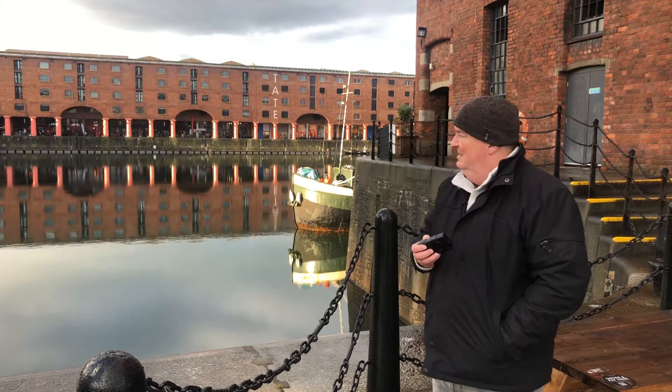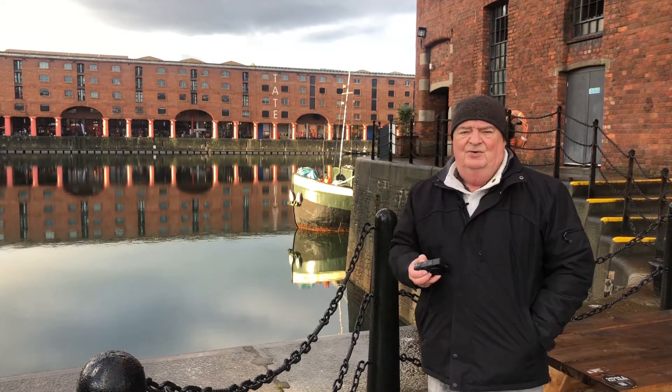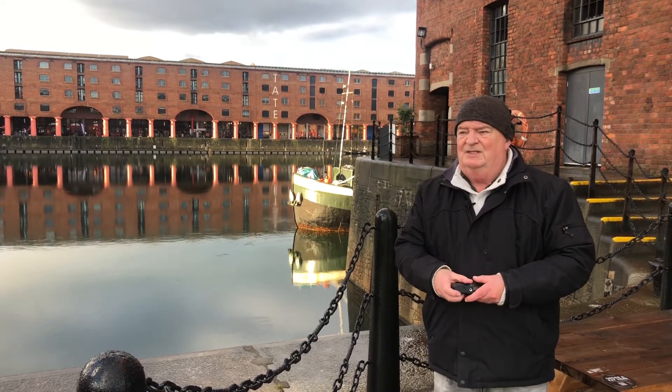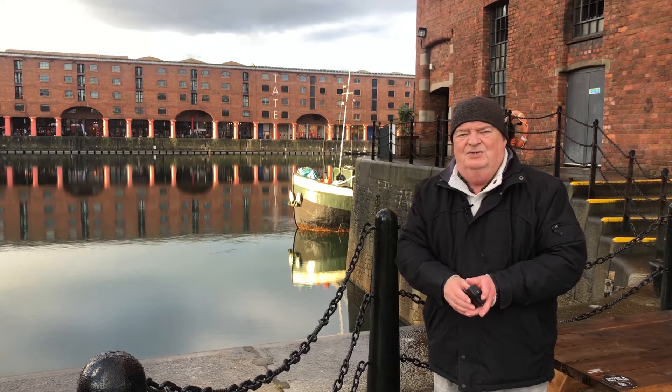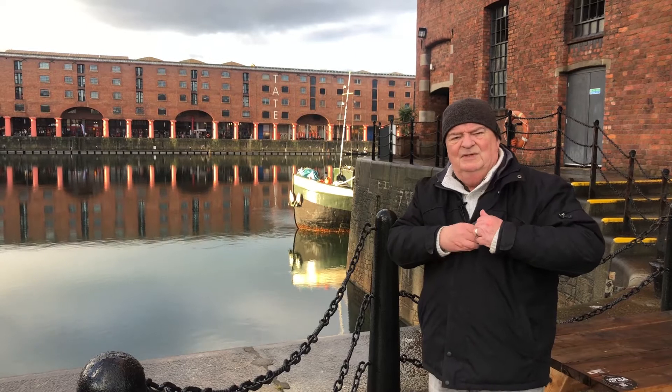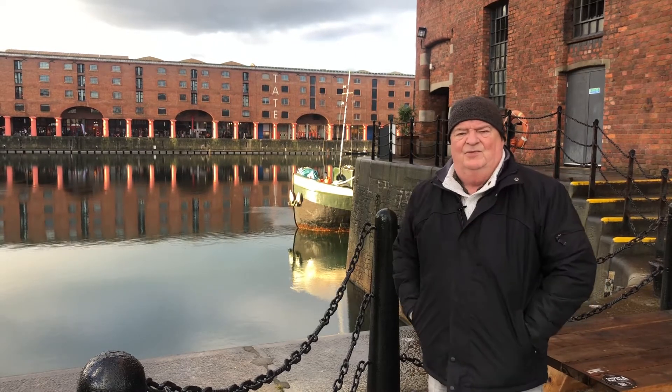It's the first nice morning we've had for a couple of weeks now really, which means that I've been struggling to get out at all and equally struggling to come up with a theme for this video.